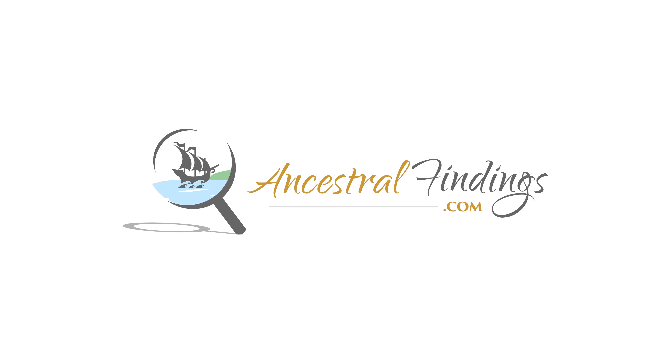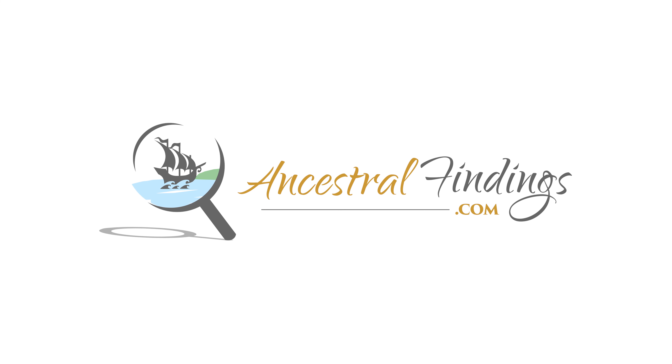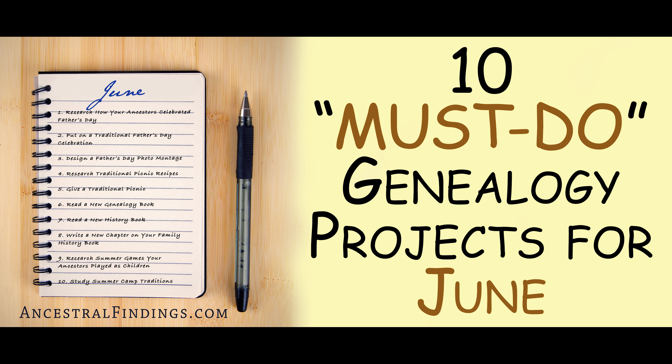Welcome back to the Ancestral Findings Podcast. Are you looking for some genealogy projects to work on in June? June is especially suited to certain genealogical projects. It's time to start deciding what your main genealogy projects will be this month. Each individual month has certain genealogical projects to which it is best suited. These are the top ten must-do genealogy projects for June. Each of these projects will add detail to your research, making it richer, more informative, and give you a better understanding of your ancestors.